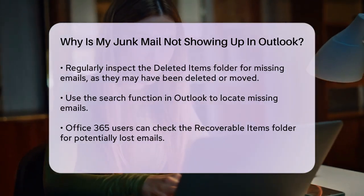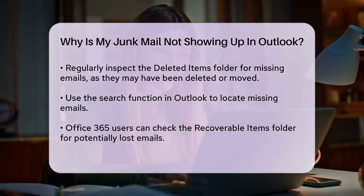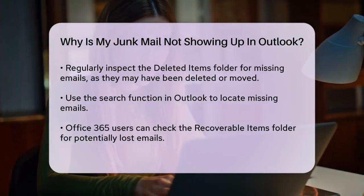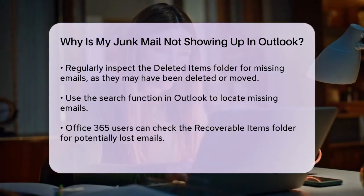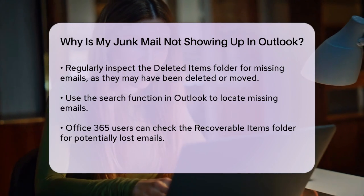Sometimes emails might not be showing up in the junk folder because they are being deleted or moved to another folder. Check your deleted items folder and use the search function in Outlook to see if the missing emails are there. If you're using Office 365, there's also a recoverable items folder that might contain the missing emails.